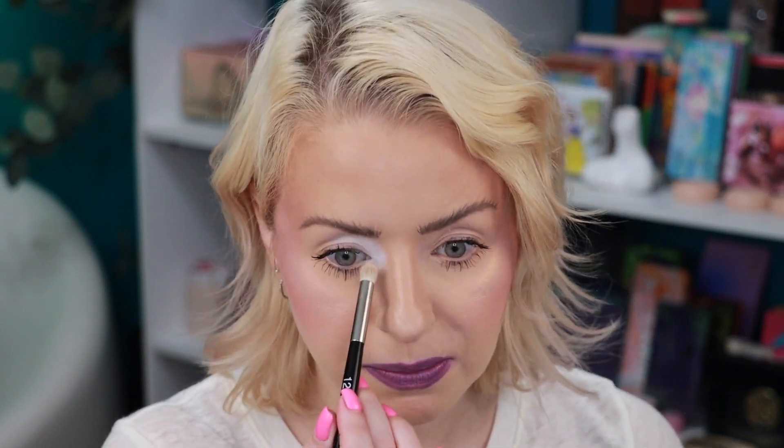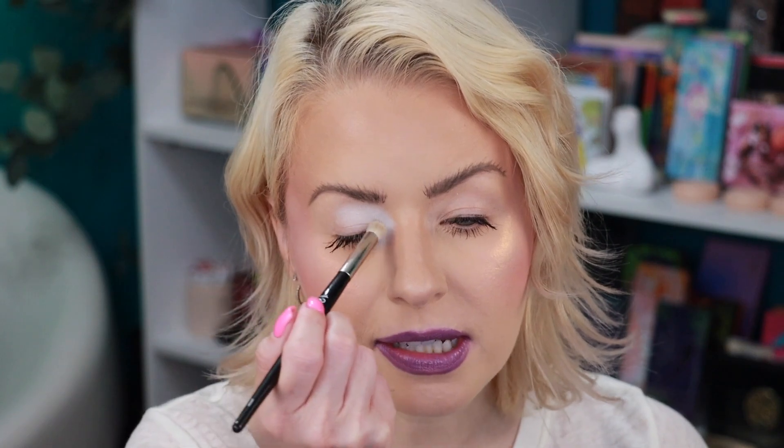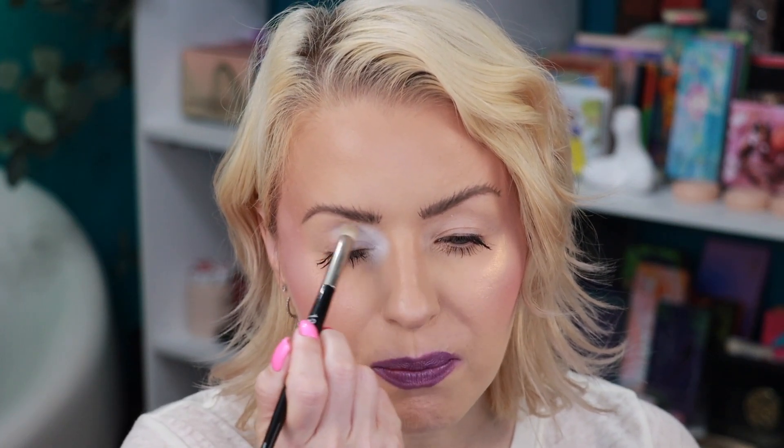That Murky Waters palette was definitely what got me on board with this brand and made such an amazing first impression. And I love it. This is a nice matte white and I feel like it's taking on a little bit of a baby blue undertone to it.